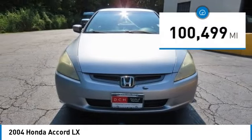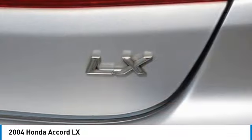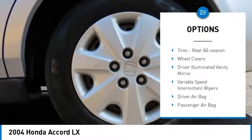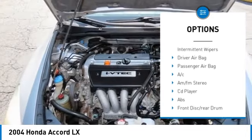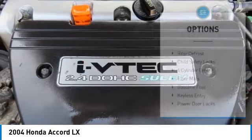This vehicle has less than 105,000 miles. Here are some of this vehicle's great options: engine immobilizer, remote trunk release, front disc and rear drum brakes, steel wheels, and front all-season tires.